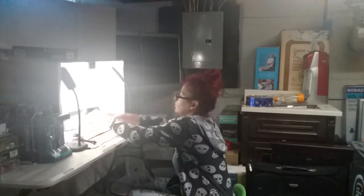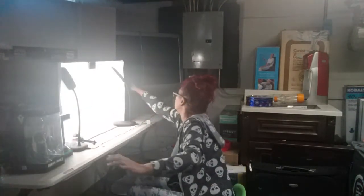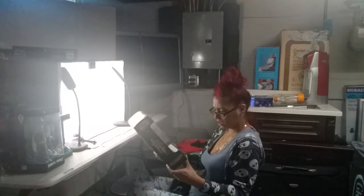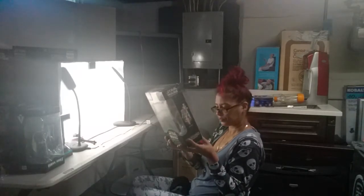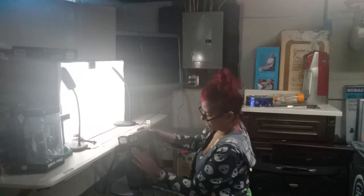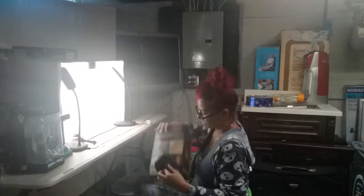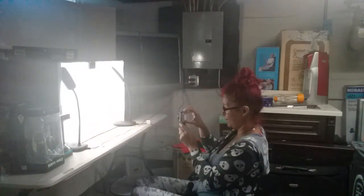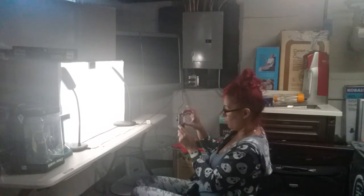I'm definitely going to take a picture of that. Oh my God — more stuff. Oh my God, what is this? 1998. Look at this — factory sealed. This is crazy. That is insane — how old it is. That is crazy.